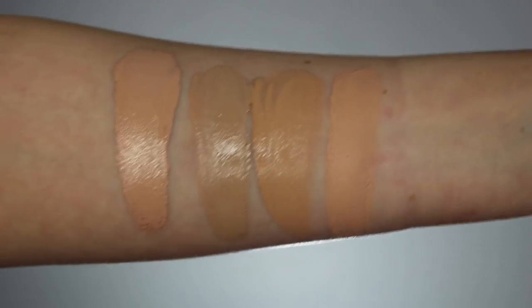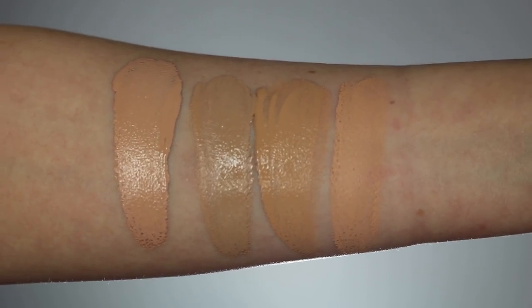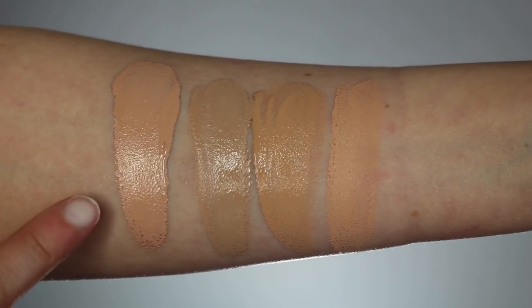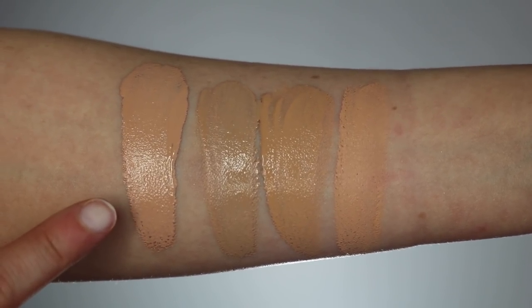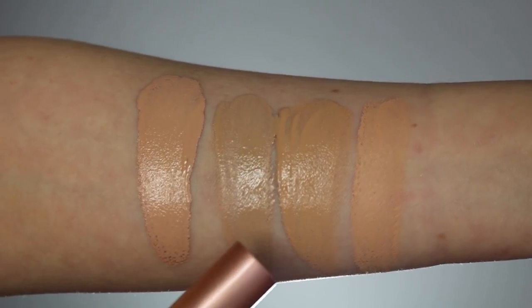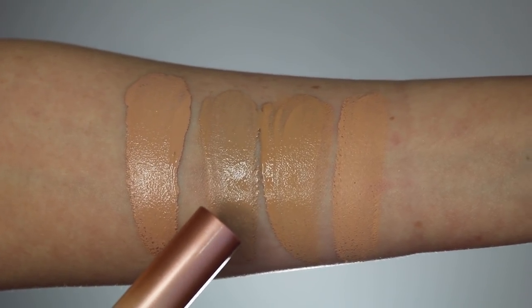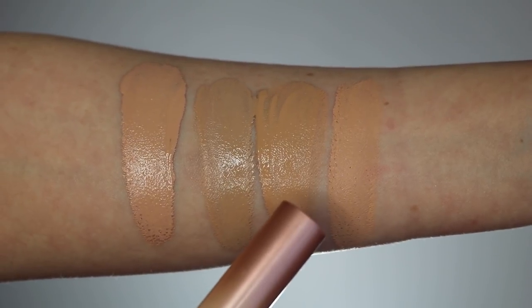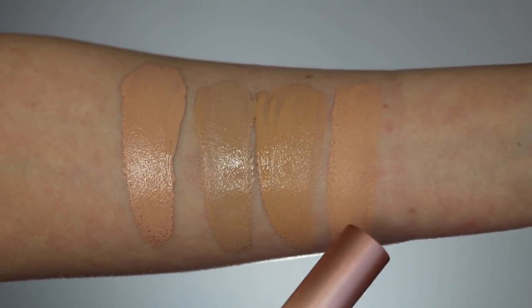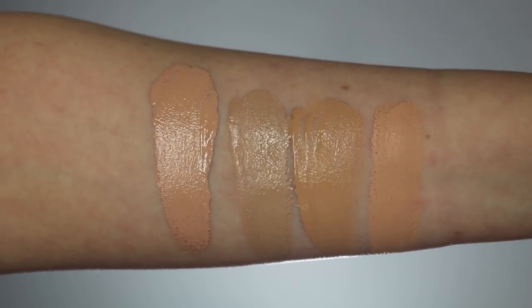Let me get into swatch comparisons so you can see how these colors match up. I'm comparing the IT Cosmetics foundations I have in my collection. The first swatch is the new Confidence in a Foundation in shade Light Natural. The second is the CC Cream in shade Light, then the CC Cream in Medium, and the fourth is the CC Oil-Free Matte in Light Medium.